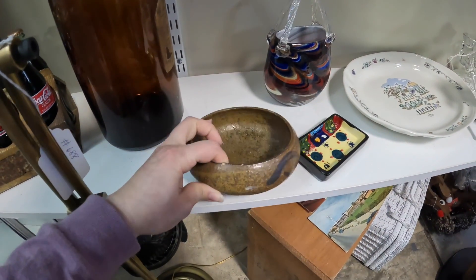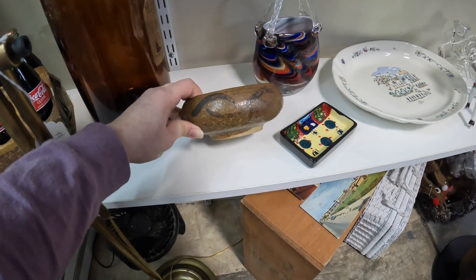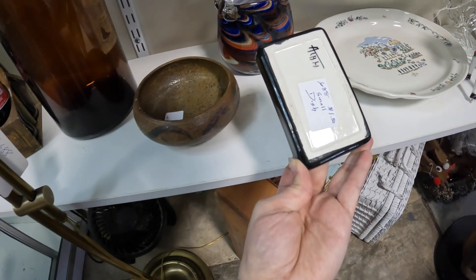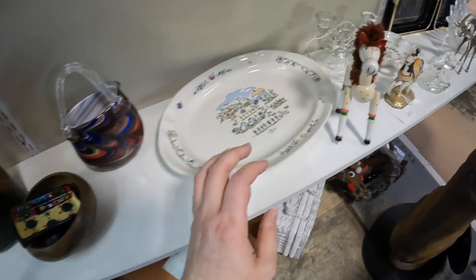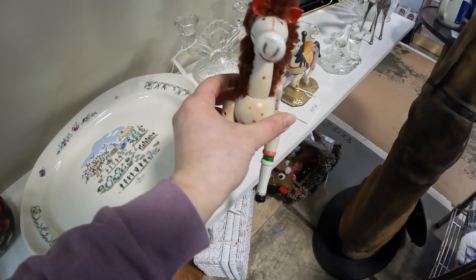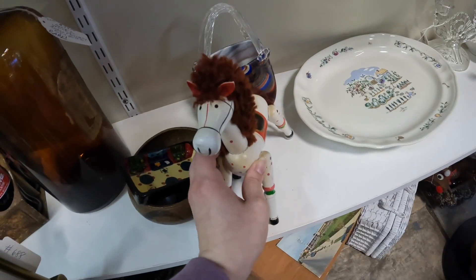This is only $4.50 — a pottery dish. I just wish it were a little bit more colorful. This one is signed, it's $1.50. I might pick these two up. And then this horse is really cute for four dollars, so I'm going to get him.